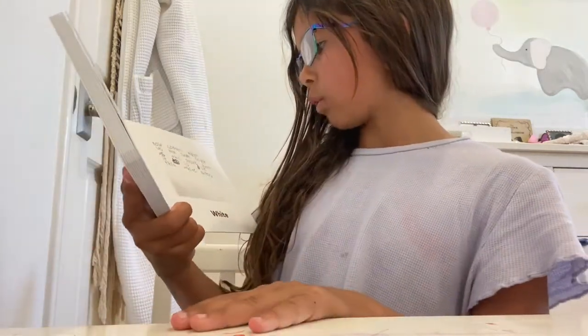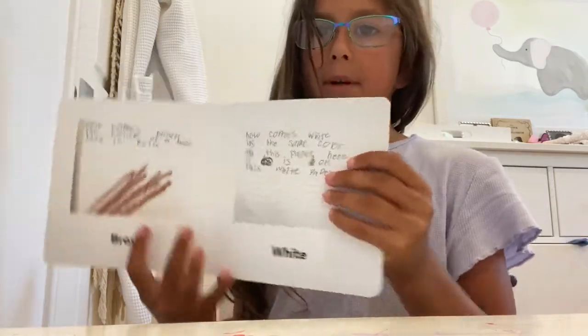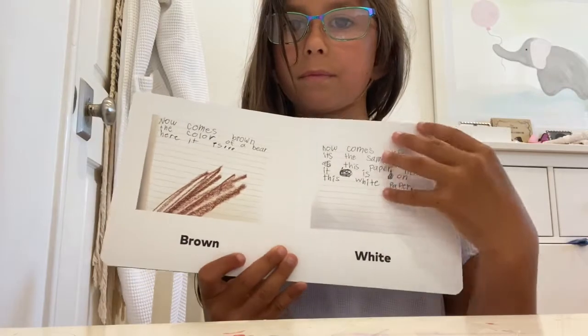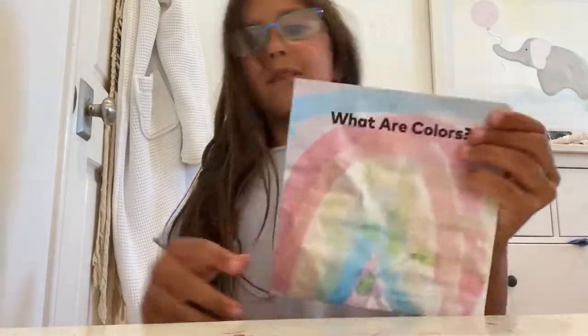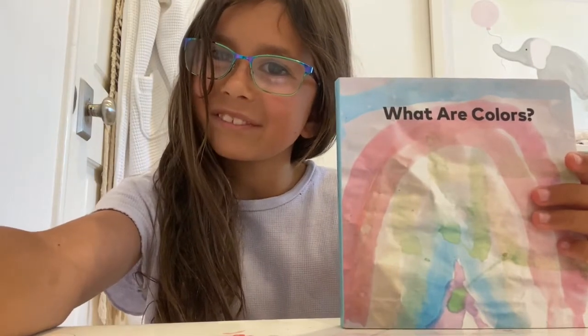Now comes white. It is the same color as this paper. Here it is on this white piece of paper. That ends. Grandpa, I hope you like that story. And I will see you soon. Bye.